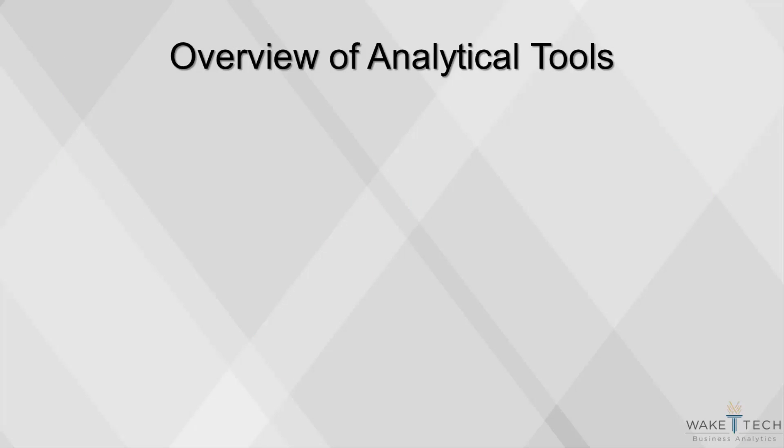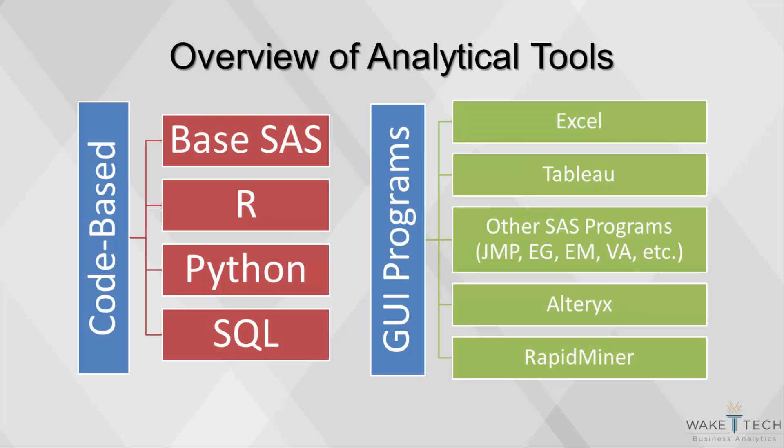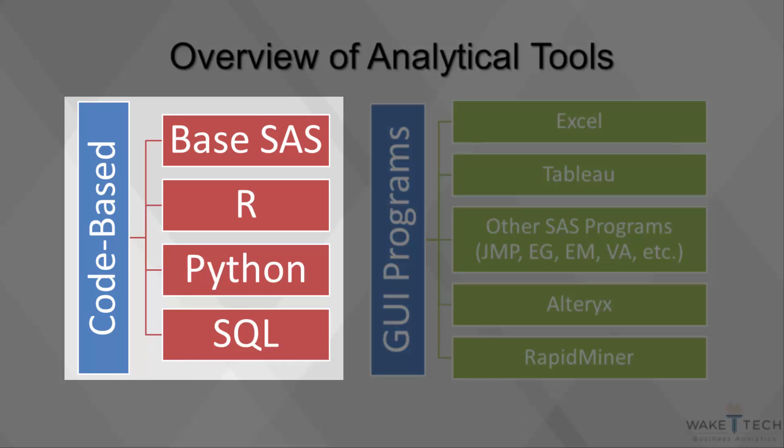Analytical tools can be separated into two categories: software that requires coding, and software in a graphical user interface, or GUI, that is based on point-and-click interaction. The main benefit of writing code is that it allows for more flexibility — there are more features, and it allows for more possibilities. The drawback of coding is the extended learning curve.